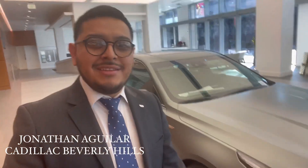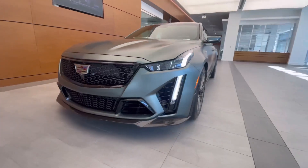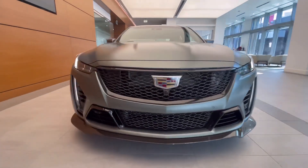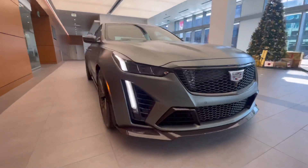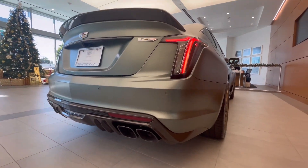What is going on everyone, welcome back to my YouTube channel. Today I have something nice for you to see — I have the CT5 Blackwing in Emerald Frost right over here, so let's go ahead and get a closer look.